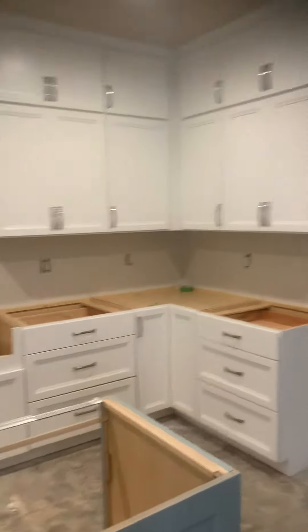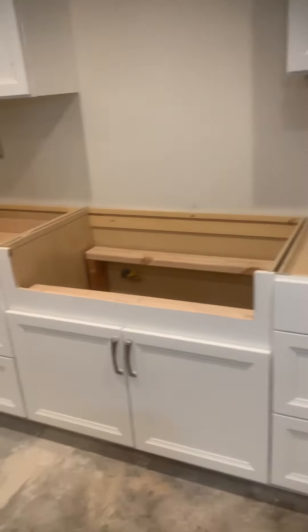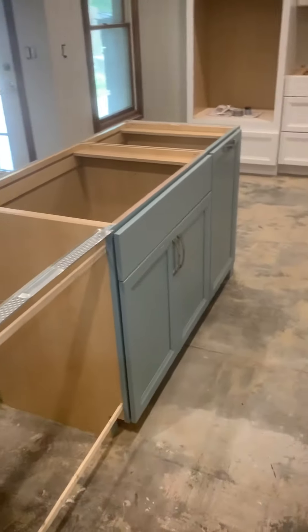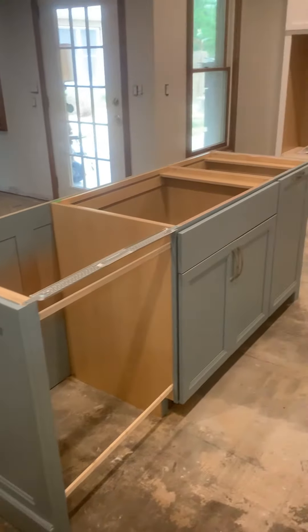Just a beautiful kitchen. Be a nice cooktop going there. And an island. Really nice island. It turned out great, didn't it?